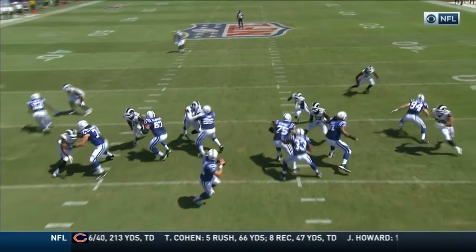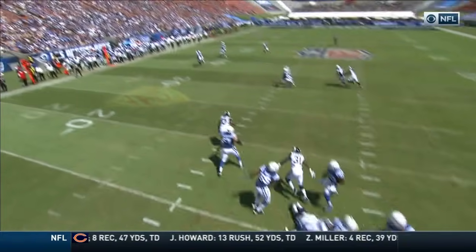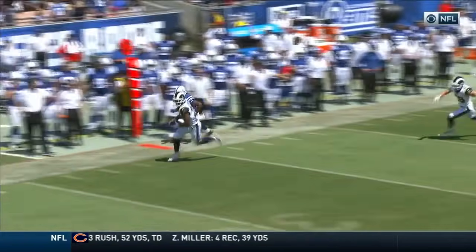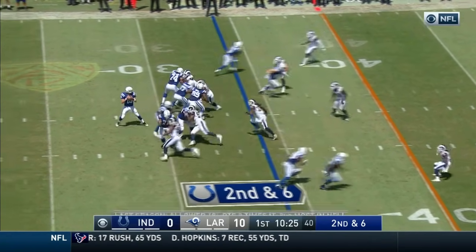Third and ten. Protection is pretty good here. He's able to step up, but he underthrows his receiver on the side — T.Y. Hilton. It's better if I just say the guys that haven't played for Wade Phillips. That'll take less time.